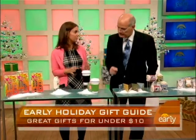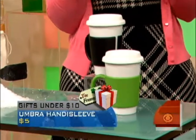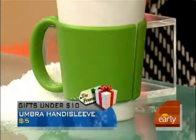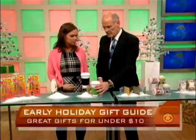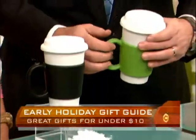Here's a practical gift, a very useful one. This is called a Handy Sleeve. It keeps any sort of to-go paper coffee cup cool in your hands, and you can use it again and again. It also fits into any car cup holder. So when your recipient's on the go, it's a great thing to have to keep your hands cool. And it's $5 at Container Store.